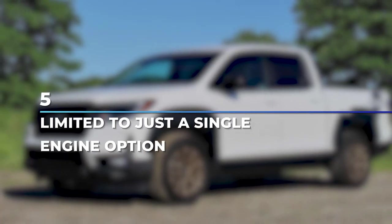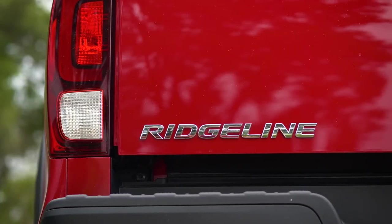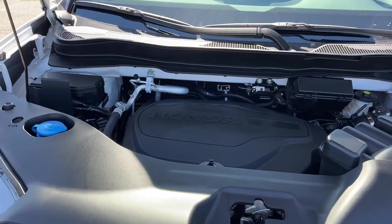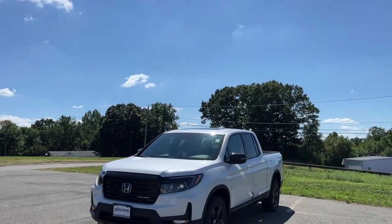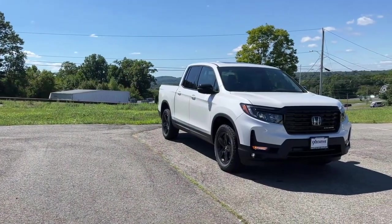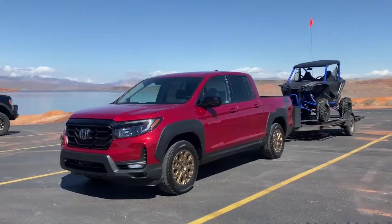Number 5: Limited to just a single engine option. The Honda Ridgeline is usually considered to be less of a traditional pickup truck, and it will be coming with just a single engine option — the lone 3.5L V6. While this engine is still very capable, you might want to skip the option if you're looking for a hardcore pickup truck. The Honda Ridgeline, at its best, offers a bit of comfort and a bit of traditional pickup performance, and if that's something you want, then buying it will be an excellent choice.